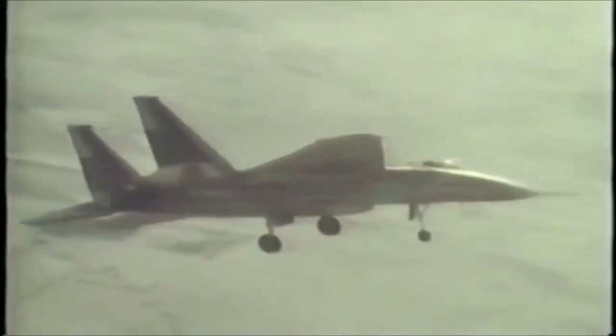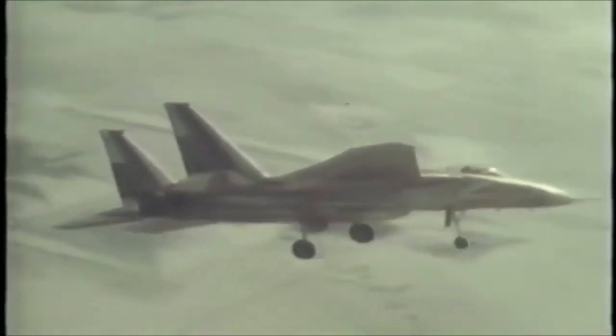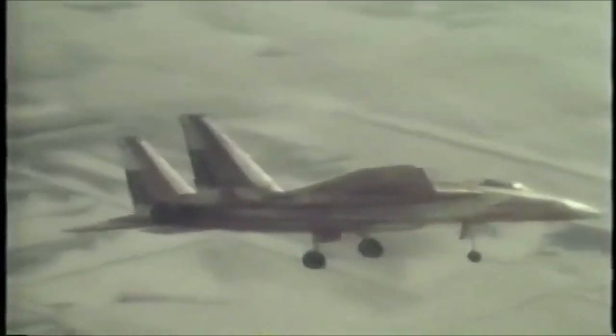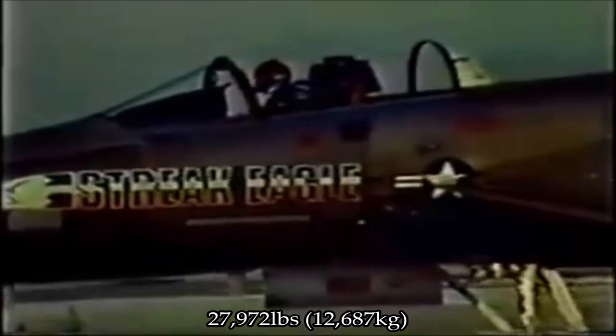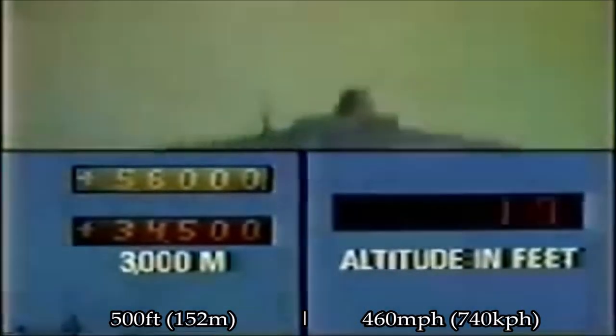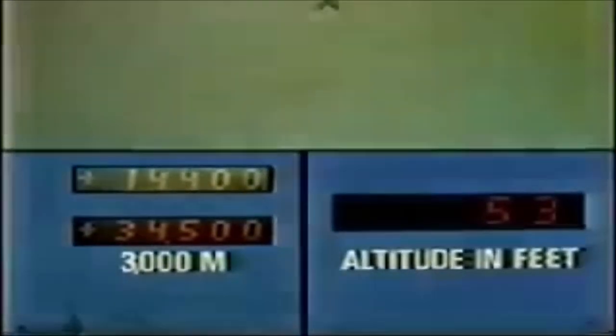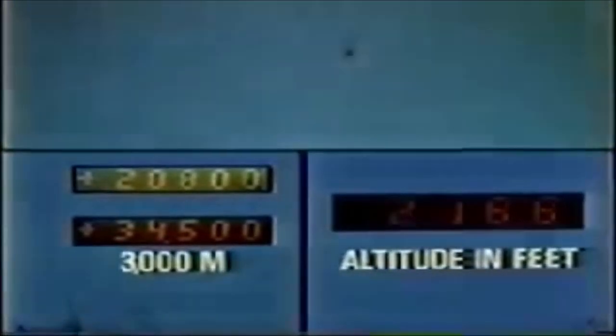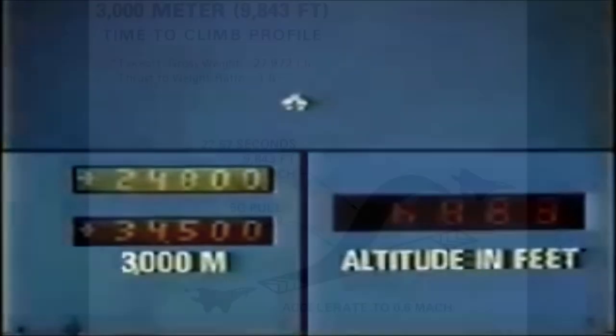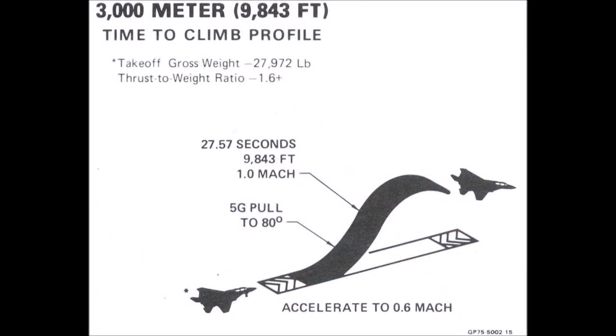Now we get into the records themselves. The 16th of January would be a productive day for the team, setting five time-to-climb records in a single day. First up was Major Roger J. Smith, chasing the 3,000-meter record. The Streak Eagle weighed 27,972 pounds that morning, giving a thrust-to-weight ratio at full afterburn of 1.7 to 1. Running the aircraft at max power, brakes were released and the Streak Eagle took to the skies in four seconds using less than 500 feet of runway. Accelerating to 460 miles an hour, Major Smith pulled five Gs, pointing the plane upwards to 80 degrees. The Streak Eagle continued to accelerate before reaching Mach 1 and the 3,000-meter threshold in a record 27.57 seconds, shattering the previous record of 34.5 seconds.